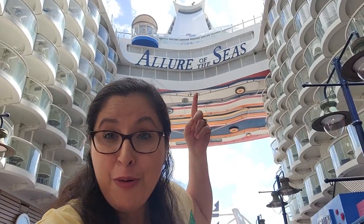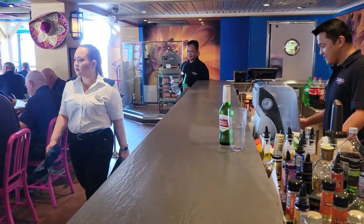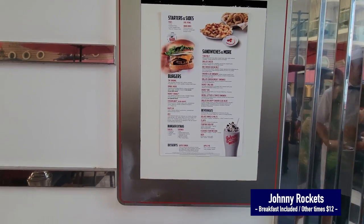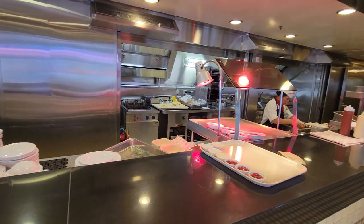On the Boardwalk we have two more dining options. First is Sabor, a Mexican cuisine restaurant that's quite popular, with al fresco dining and an indoor bar area. Directly across is Johnny Rockets, which is free during breakfast but has a service charge for lunch or dinner. You can get milkshakes and original hamburgers there. There's also a tequila bar on the Boardwalk, and you can grab a seat at the aqua show for entertainment.